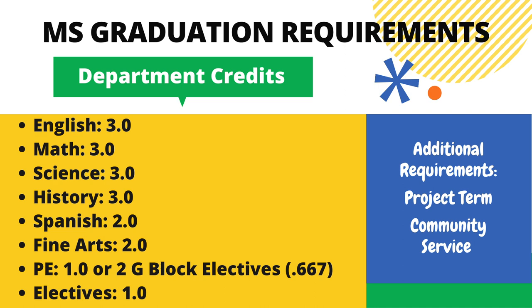In addition to the above, all middle school students are required to pass 3 years of project term and complete 20 hours of community service. Middle school students are generally required to enroll in 7 courses and are encouraged to take advanced courses at the high school level when appropriate. However, most colleges and universities only recognize work completed between grades 9 and 12.